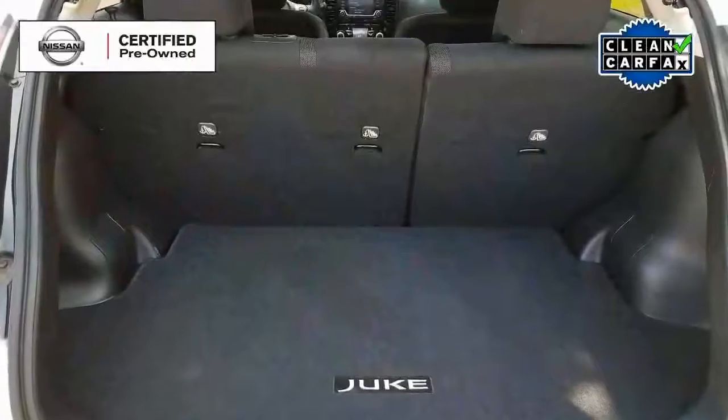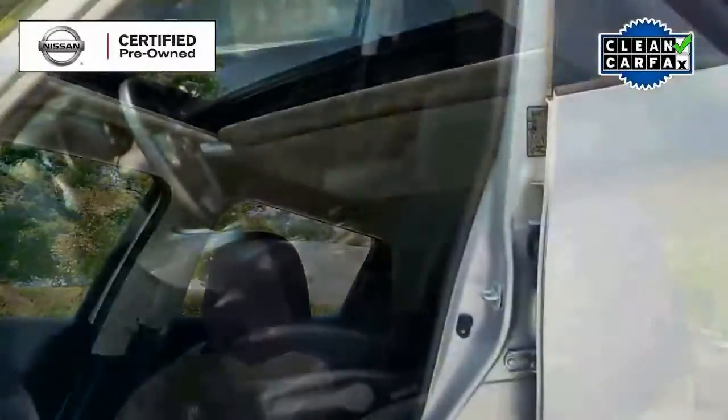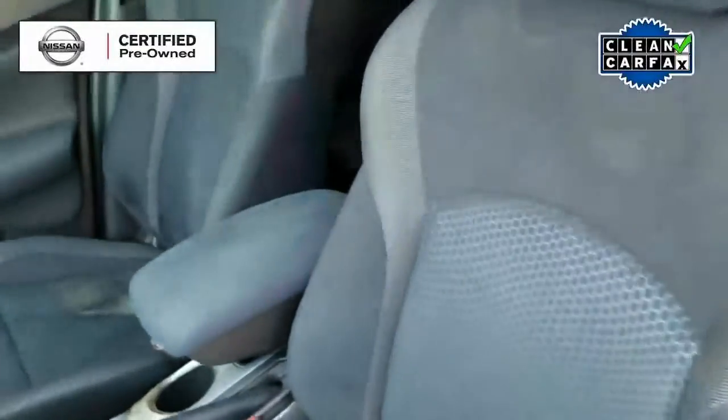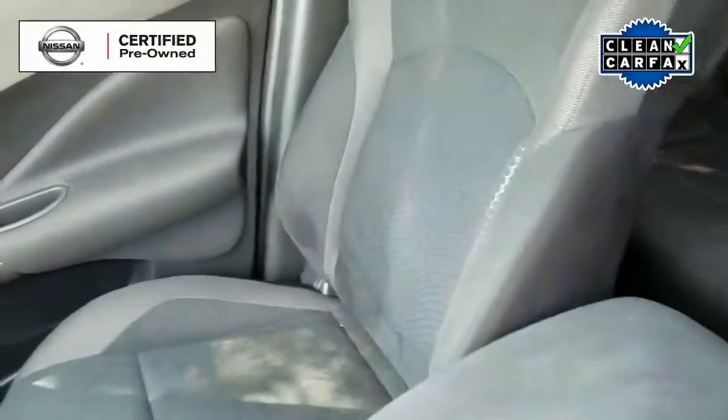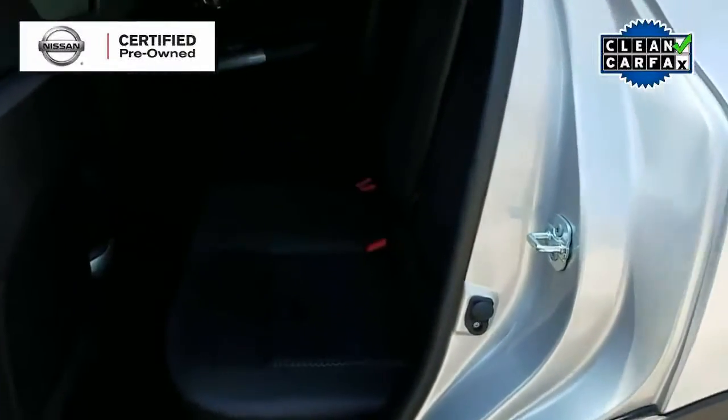As you can see, this vehicle is in like-new condition inside and out with alloy wheels, fog lamps, and of course as we take a look inside we see that very nice power moonroof and this gorgeous two-tone gray cloth interior with front bucket seats.